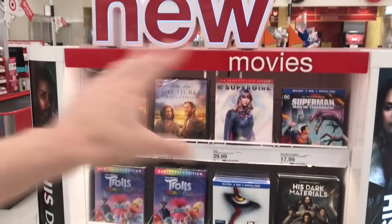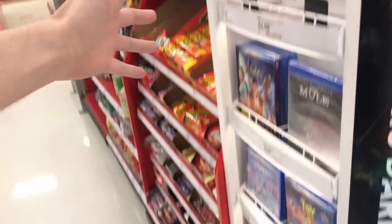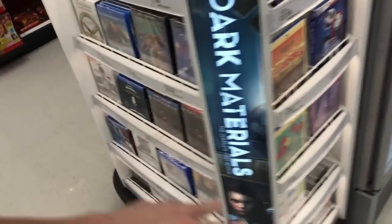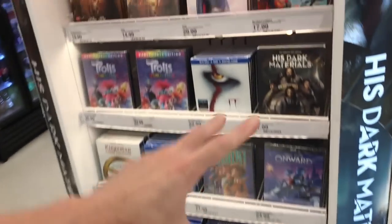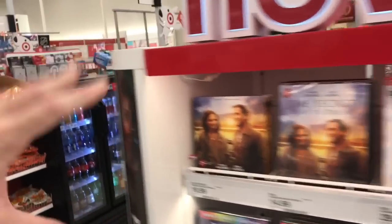Taking a look in the front of Target, I was wondering if they'd put the new Back to the Future 4K display here, but I don't see it. Everything here is just the same stuff from the past couple of weeks — they haven't changed the front area in a while. We'll head over to the section and see if they have it over there.